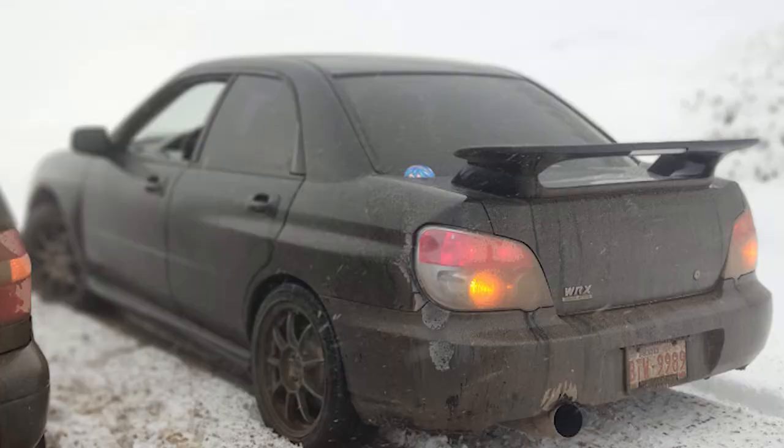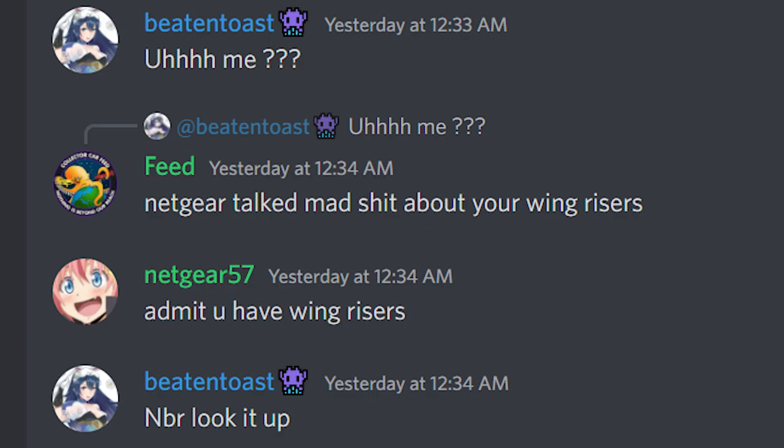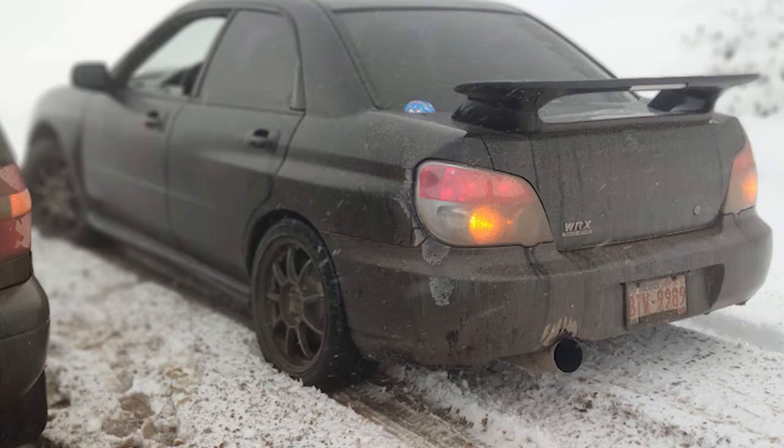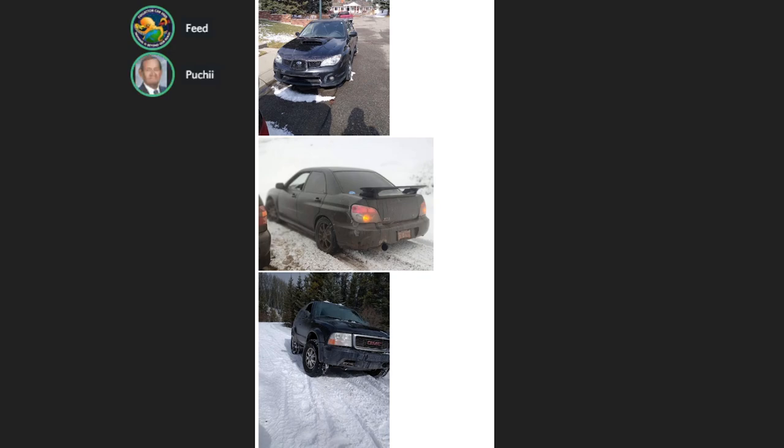Does he have wing risers on it? It looks kind of high — yeah, he has wing risers. I don't like that. Did your bumper catch on fire? It kind of looks like maybe your bumper melted a little bit there, Beaten. I think that's from where he rubs.